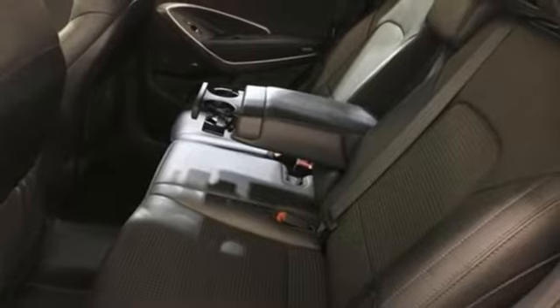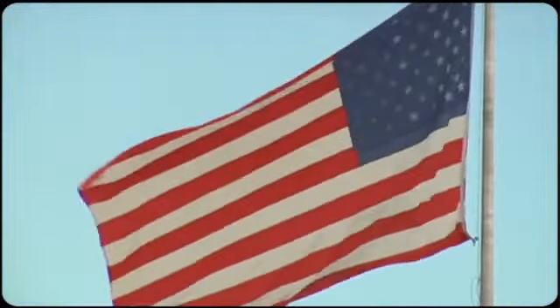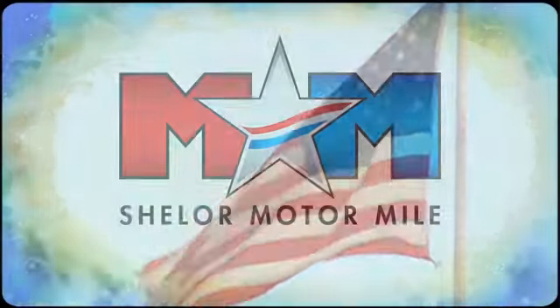The time is now — see it for yourself today. Come visit us on the Motor Mile, where you're always a name and never a number.